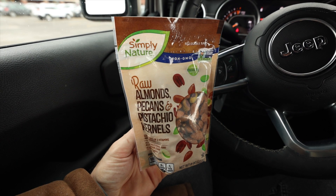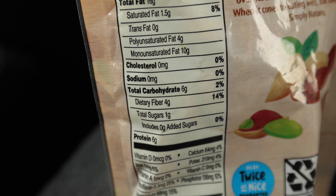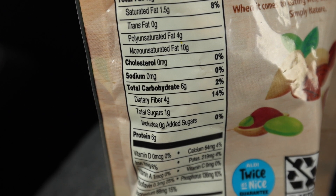If you love snacking on nuts, definitely check out this raw almond, pecan, and pistachio nut blend by Simply Nature. Since it's a raw nut blend, there are no added oils or other ingredients — just the nuts themselves. There are just two net carbs per serving, which is a really low carb count for snacking on nuts. It's just $4.49 for this eight-ounce bag at Aldi.